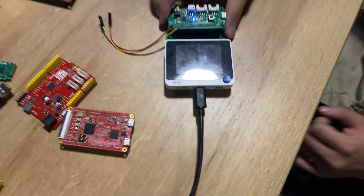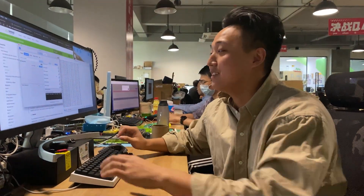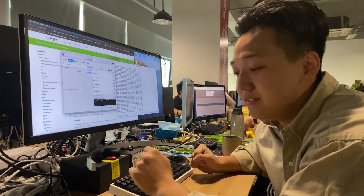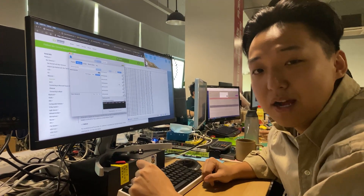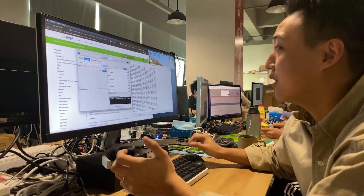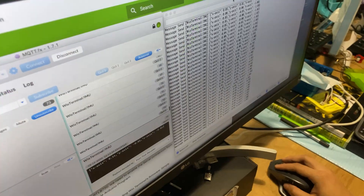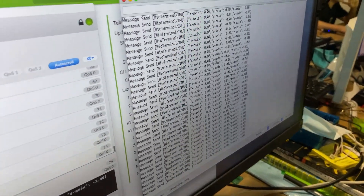We are releasing new Wi-Fi software for the Wio Terminal. Before, we were running on the AT command on the RTL8720, and now we are running on ERPC, which supports both Wi-Fi and Bluetooth. So now we can run Wi-Fi and Bluetooth together.